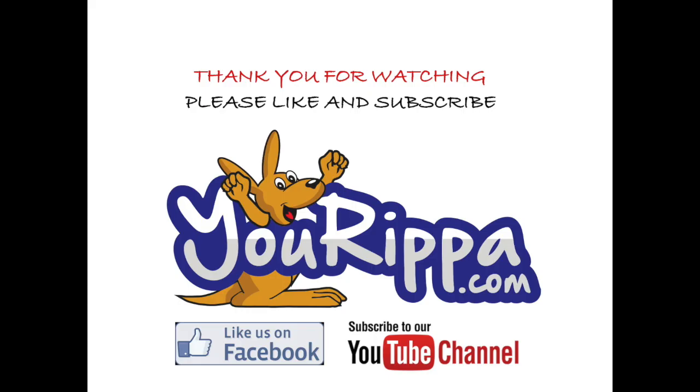For more info, please go to rocknrollplastics.com. Thank you for watching. Don't forget to subscribe to our YouTube channel.